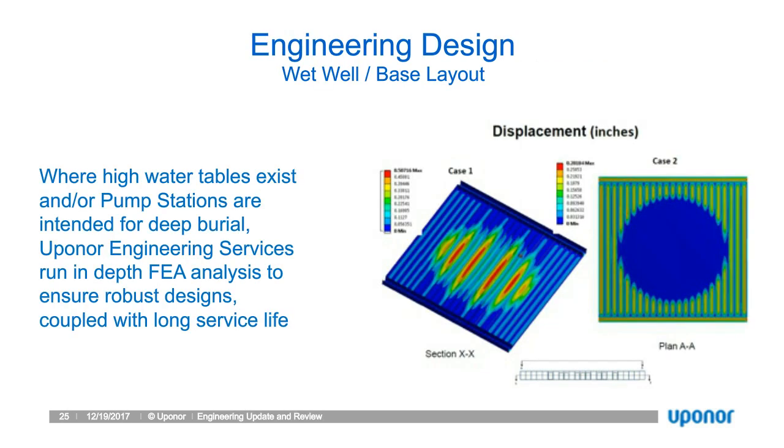Looking at the base of the pump station: sometimes it goes into areas with a high water table, which will exert upward forces. Tripp will talk to buoyancy later, but by running through our FEA analysis and understanding what the water table is, or designing to worst case scenario, we ensure design integrity. Additional modeling tools allow us to confirm the pump station design meets all expectations.